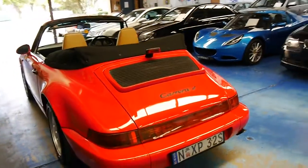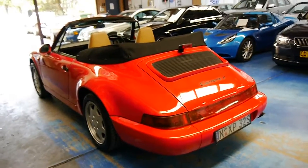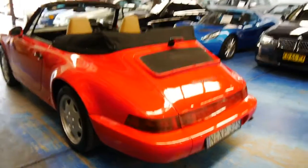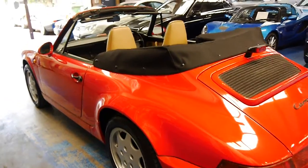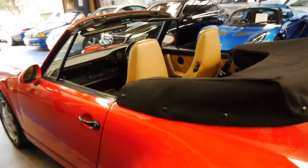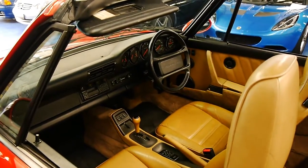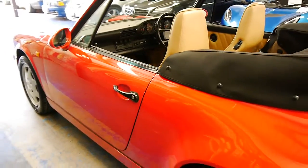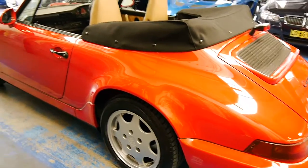It was originally sold new in Hong Kong and it's a two-owner car. The people who bought it new sold it to their friends who live in East Sydney, and they've had it for about 10 years. So the two owners of this car know each other well.